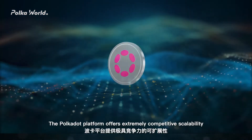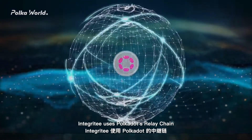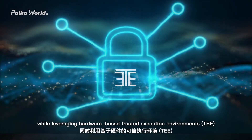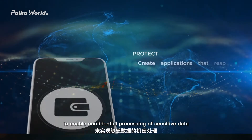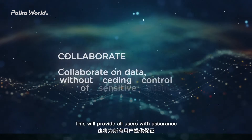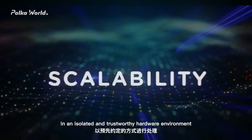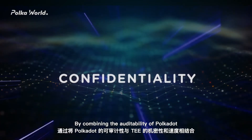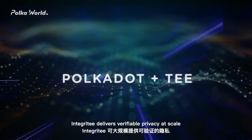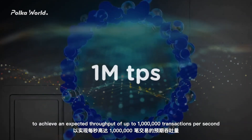Integrity maximizes performance and reduces latency to 300ms. The Polkadot platform offers extremely competitive scalability while balancing security and flexibility. Integrity uses Polkadot's relay chain as a security layer and to ensure public auditability, while leveraging hardware-based Trusted Execution Environments (TEE) to enable confidential processing of sensitive data. Integrity will use its Polkadot parachain to verify remote attestation, providing all users with assurance that their data can only be processed in pre-agreed ways in an isolated and trustworthy hardware environment. Side-chains are deployed to achieve an expected throughput of up to 1 million transactions per second.